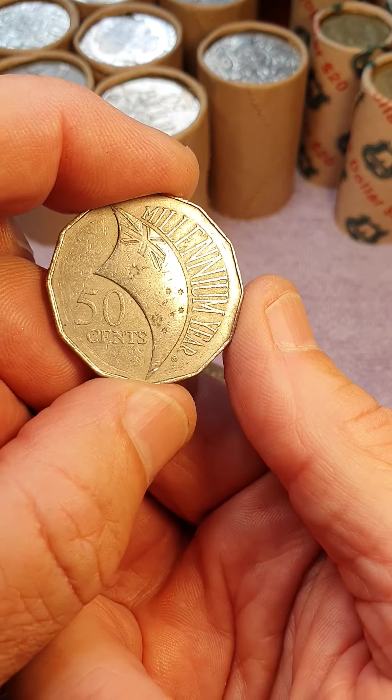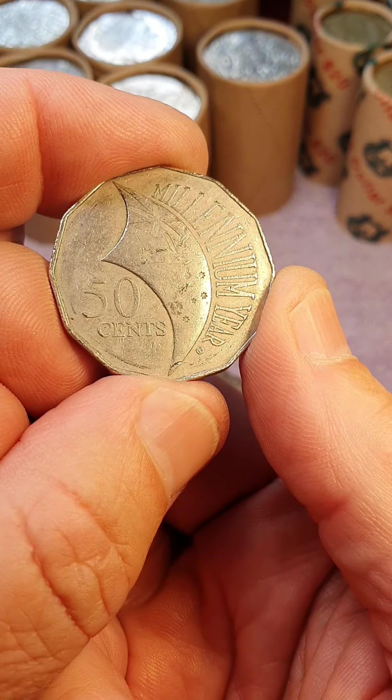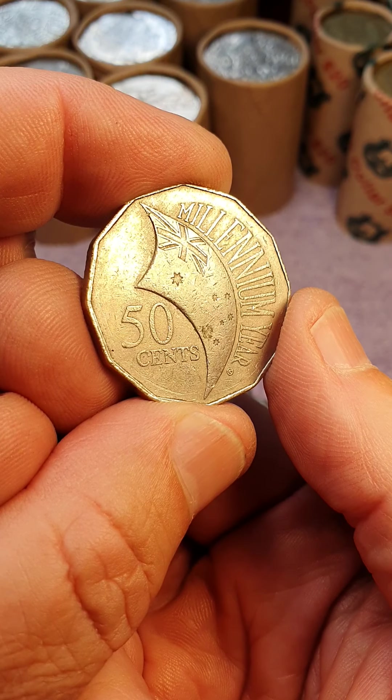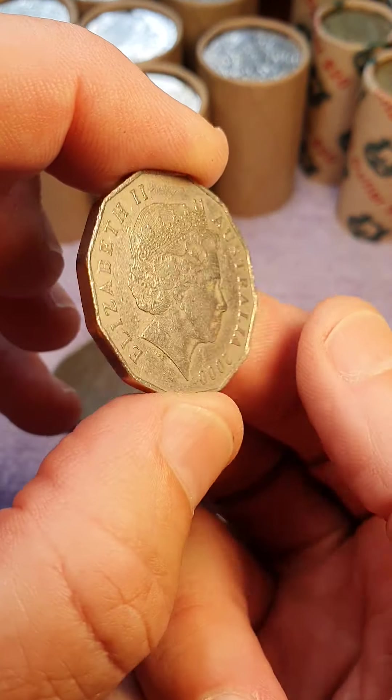2006, nothing special about those. 2013 by looks — that's not something I'm after. Here we go, another Millennium. That could be infused — I'll have to take a closer look at that in a little while.